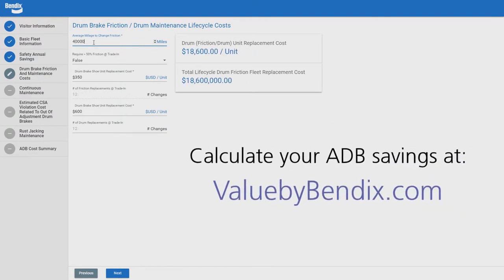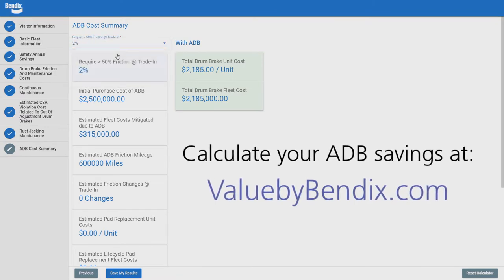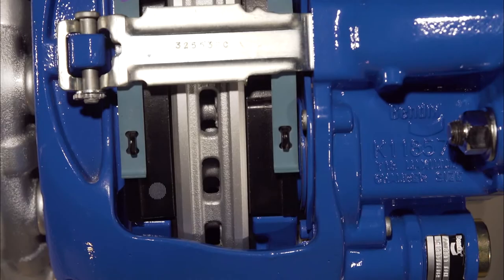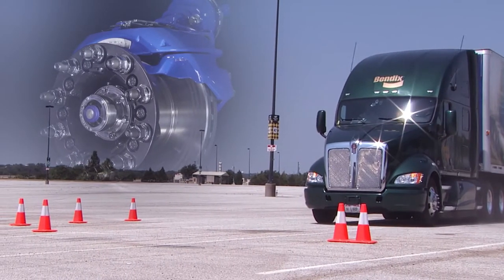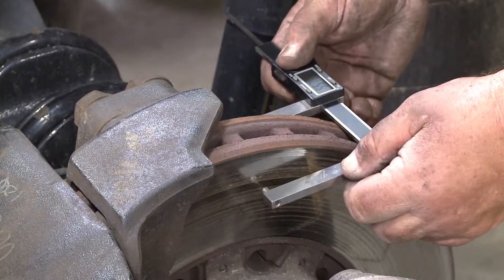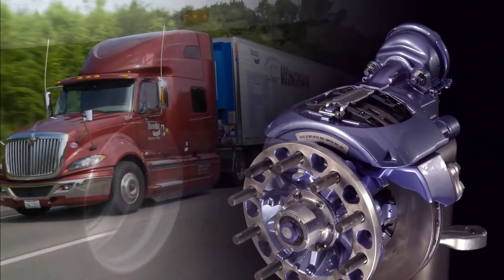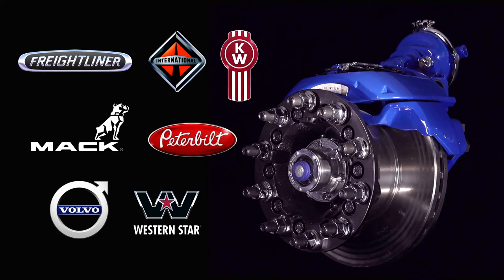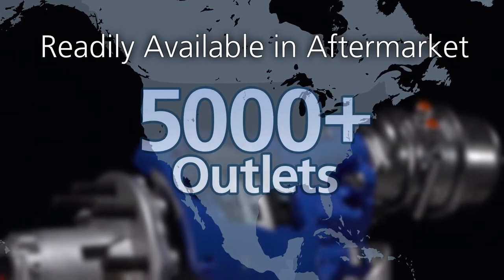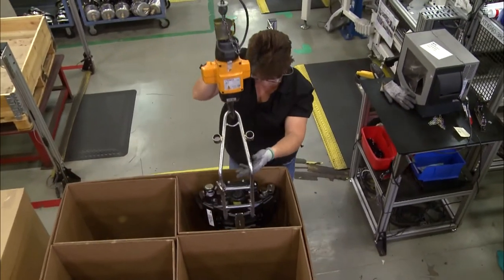Don't take our word for it — run the numbers yourself using our wheel and value calculator. See what your potential savings could be. With Bendix air disc brakes, you get it all: the improved stopping distance that can make all the difference, the training and support your people need to do the job right, the proven quality brakes that go the distance to prolong service life and enhance your total cost of ownership, the availability as standard or optional equipment at major tractor and trailer OEMs, and the peace of mind that comes from knowing you're backed by an extensive distribution network, as well as Bendix warranty protection and renowned field support.